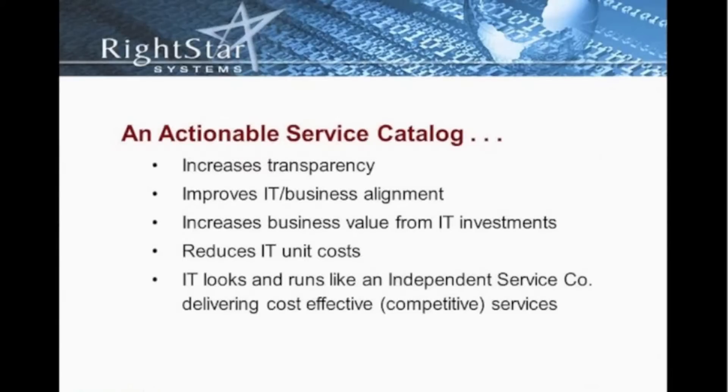It improves that IT-business alignment. An actionable service catalog will also reduce the IT unit cost, meaning the cost of delivering those services is much less because we're improving the automation and improving the workflow. So there is a true return on your investment as it relates to the actionable service catalog.